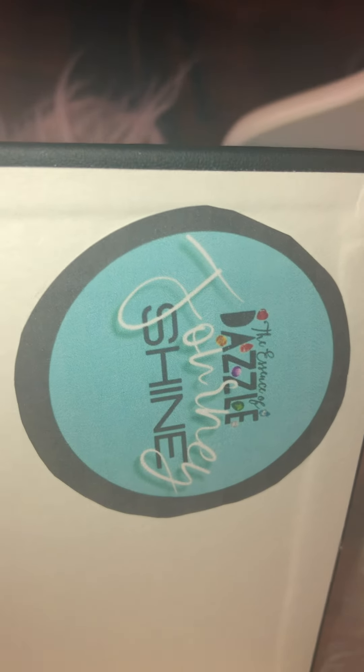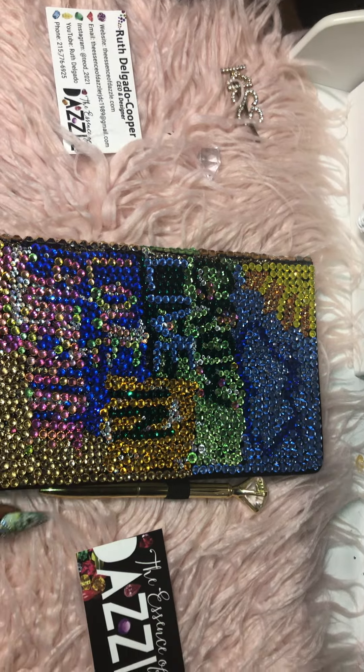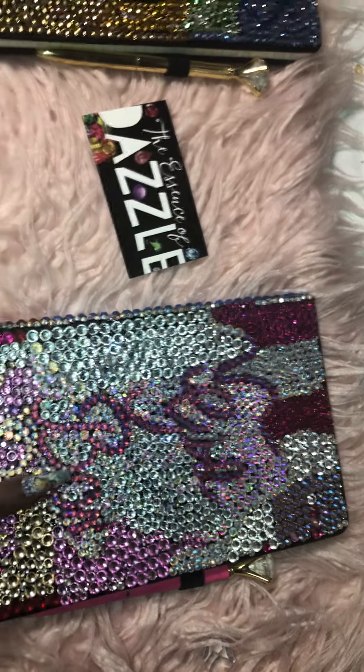These are the Essence of Dazzle Shine Journals. This one says 'Grow, Live in Love and Sunshine,' and this one says 'Girl, Boss, Strive.'